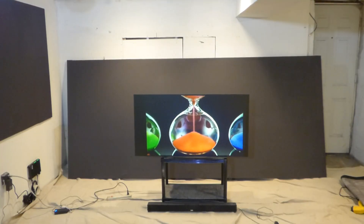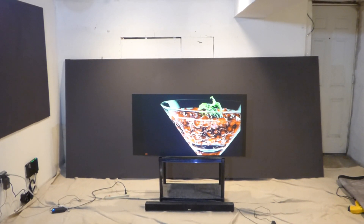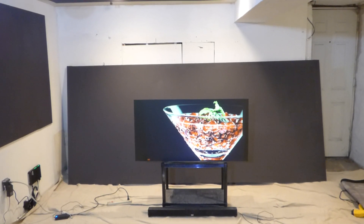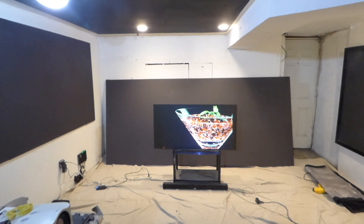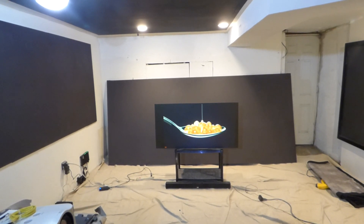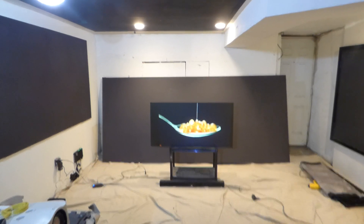I'm showing off a test sample of the screen paint we were working on. This is our Illuminous Superior Ambient Light Rejection Cinema Screen Paint — screens that actually have the ability to produce images outside at nine and ten o'clock in the morning with ease.